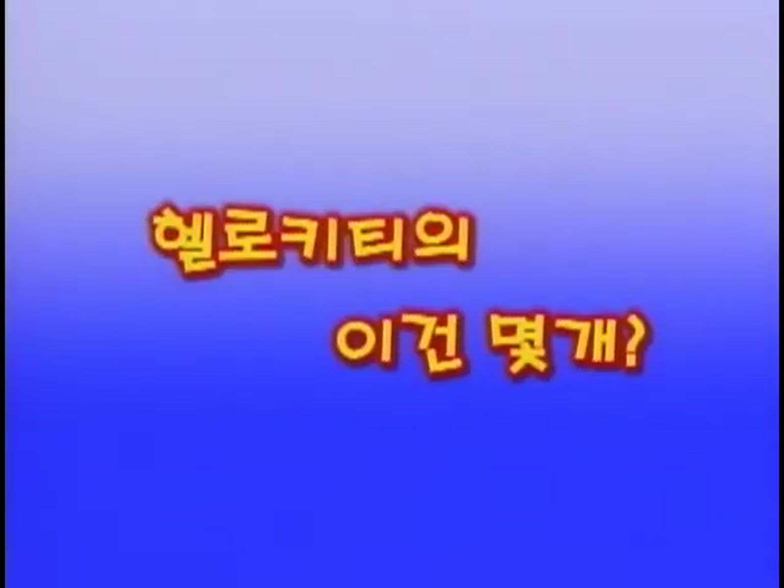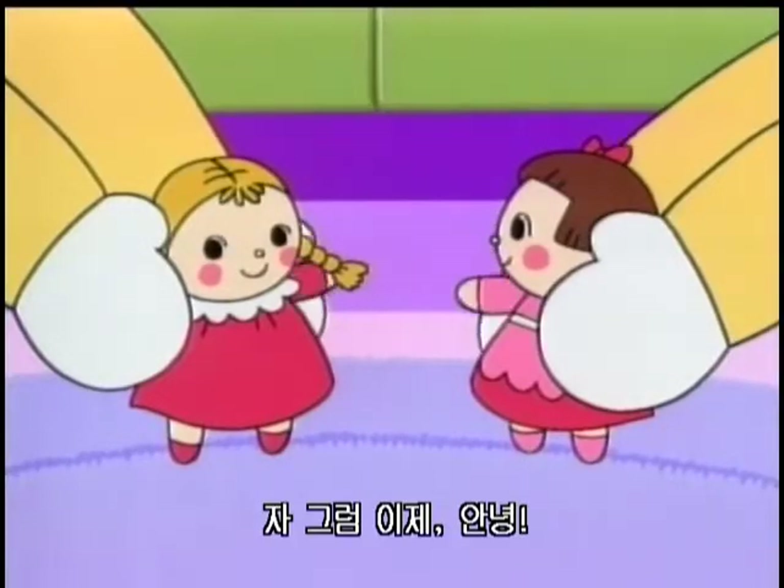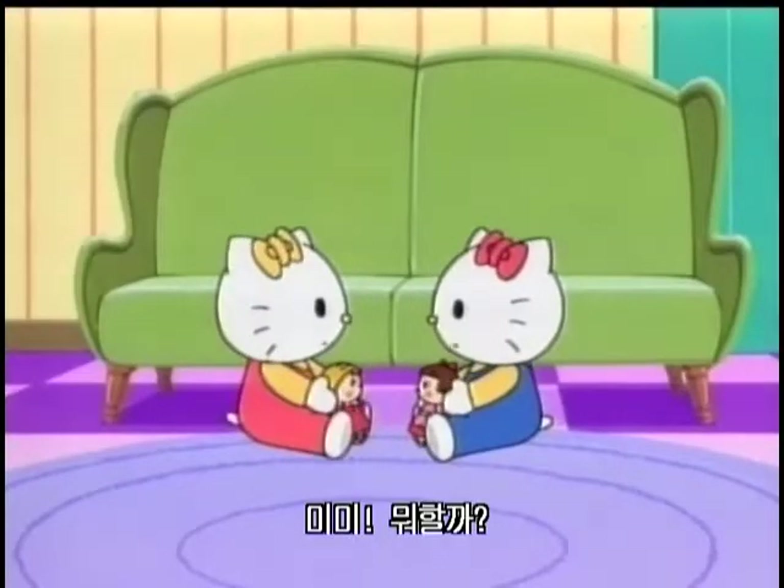How many is this? Of Hello Kitty. Well then, I will say bye-bye. Mimi, what do we do?